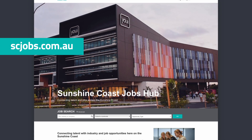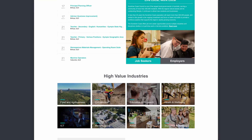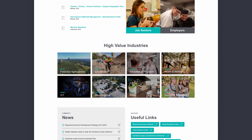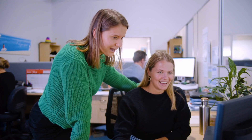The Sunshine Coast Jobs Hub is a one-stop hub for employment in the Sunshine Coast region and is a joint initiative by Sunshine Coast Council and Study Sunshine Coast, as an outcome of the Sunshine Coast Regional Economic Development Strategy. Our mission is to help local businesses and industry grow, as well as attract new business and talent to our region.